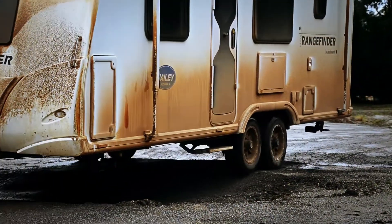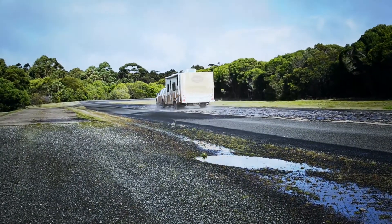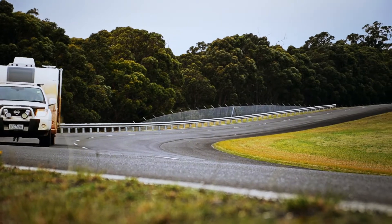Now we're taking it one step further to have a different range with a bespoke chassis wholly and solely designed in Australia and suitable for the Australian market and conditions.